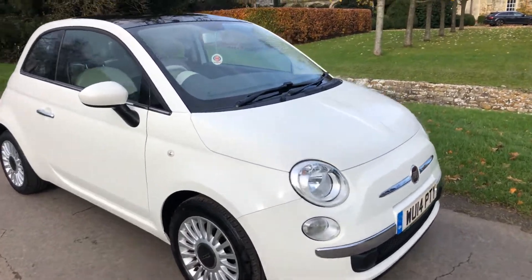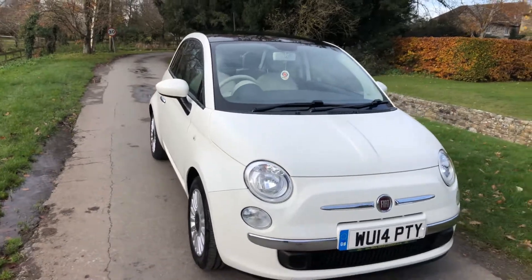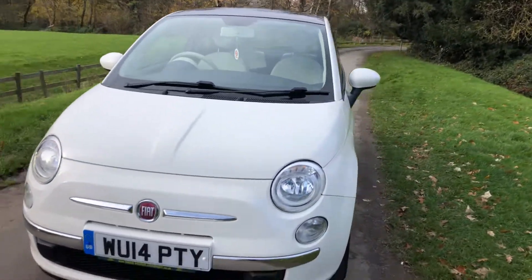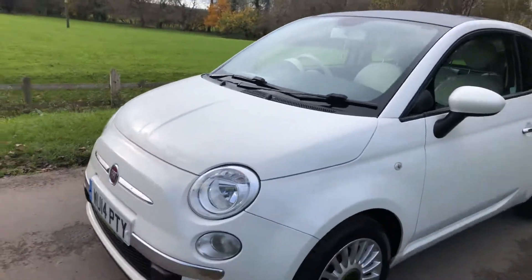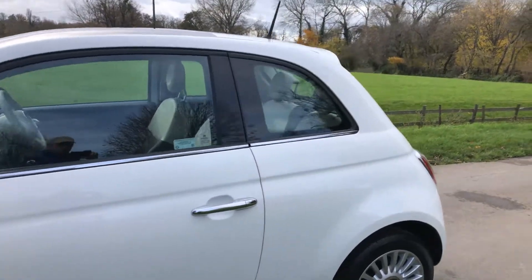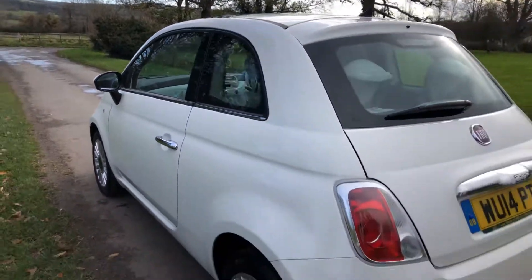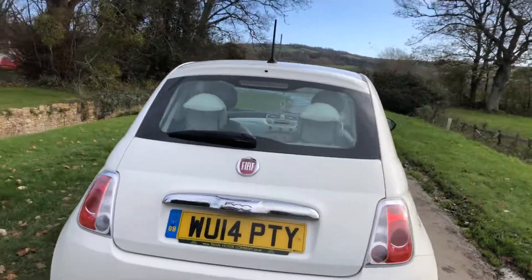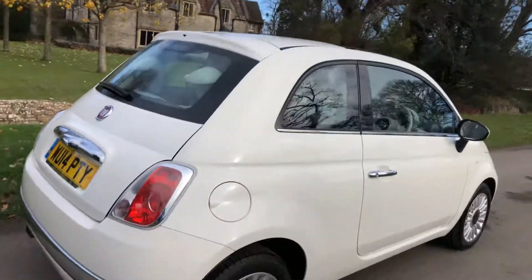2014 Fiat 500 Lounge, a nice low-mileage example with just one former keeper. The car is in excellent condition, a lot of work on the bodywork. It's got the nice pan roof on there, alloy wheels, air conditioning, classic white colour as well — looks very, very nice.